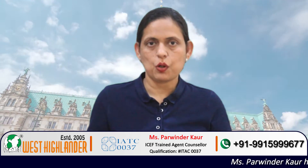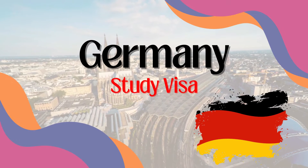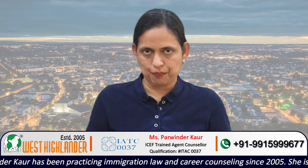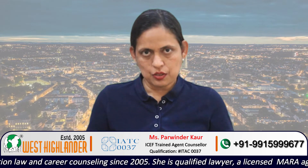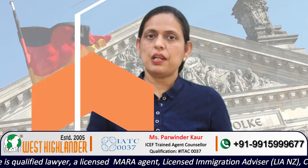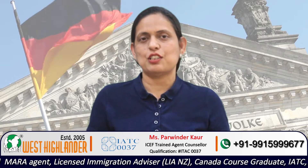Dear friends, I am Parvinder from West Highlander and I welcome you all in this video about Germany study visa. I will be answering one of the common queries received from students who are looking forward to study a master's degree. The students are interested to know about the tuition fee for masters in Germany. This video covers tuition fee as well as the requirements to study masters in Germany. Germany is one of the best study abroad destinations among international students.